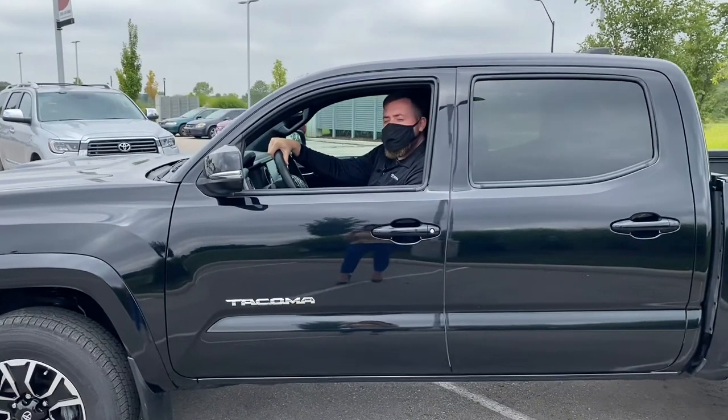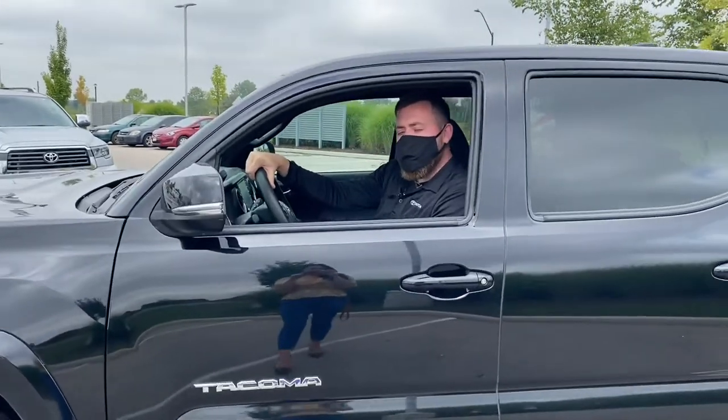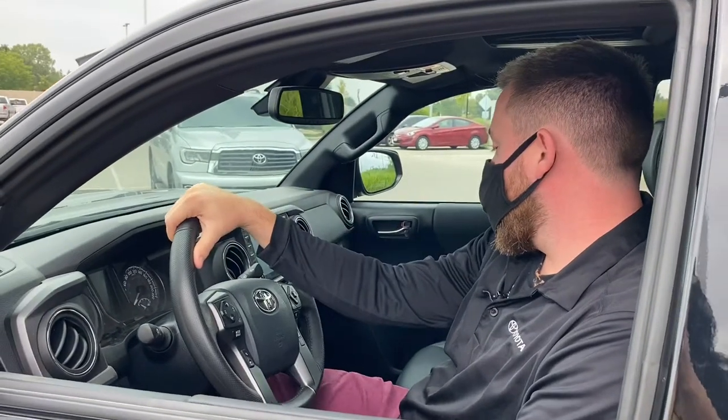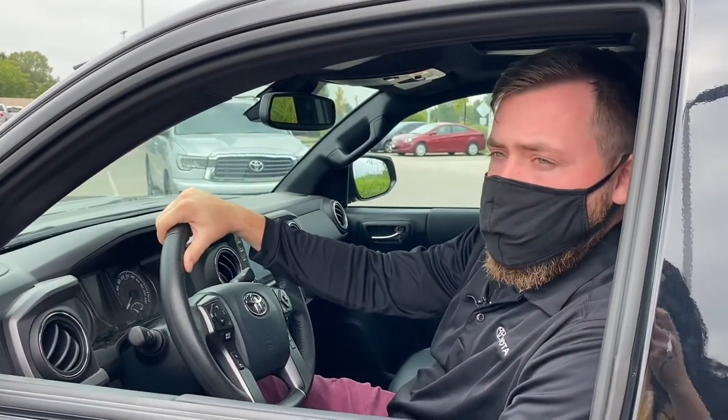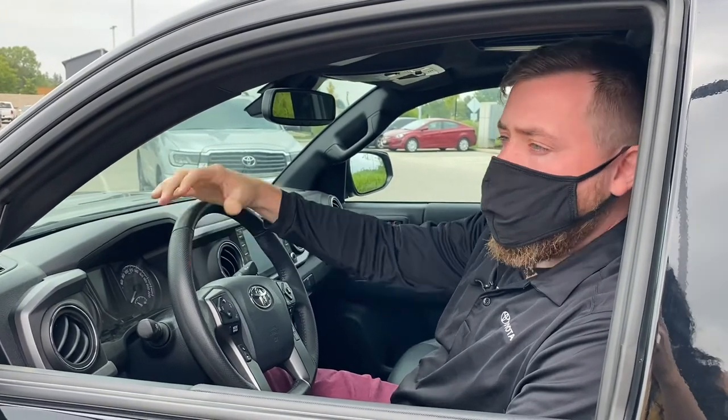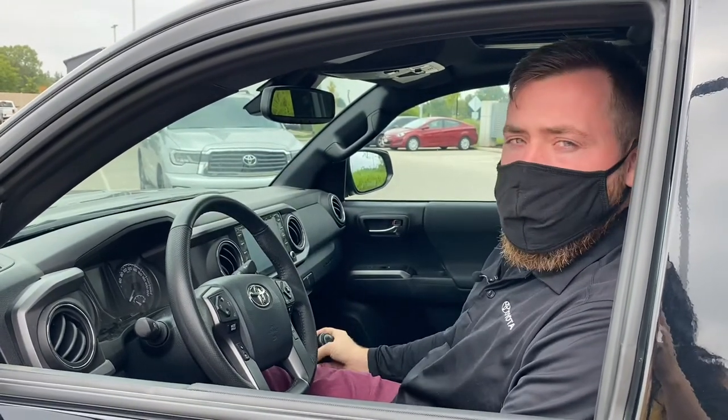Joining me inside this 37,000-kilometer Tacoma, you're going to have lots of creature comforts. That includes heated leather seats, wireless charging, XM satellite radio, navigation, and the hard-to-find feature of a manual six-speed transmission.